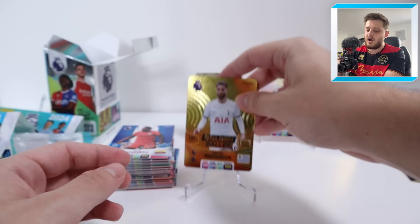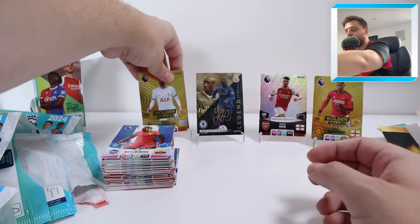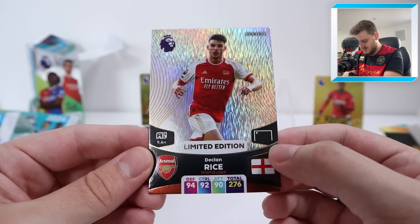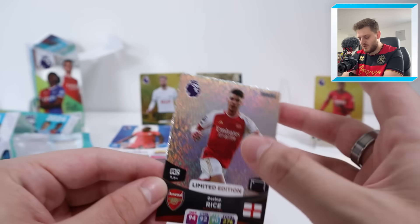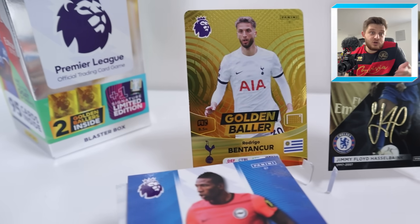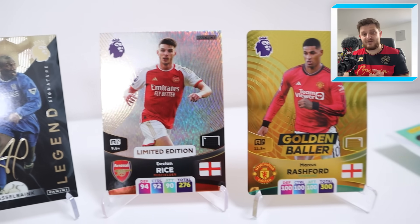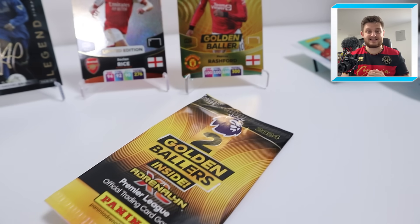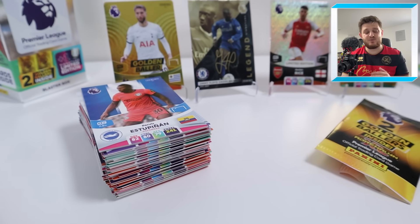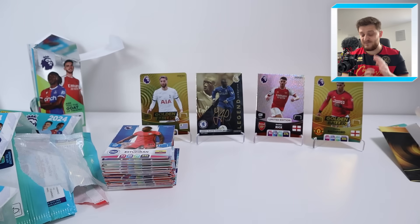To wrap up what has been a very, very nice blaster box opening — it turns out the only card we needed from that whole video was the Declan Rice. But look how nice this card is — that is what you're paying the £25 for, this Declan Rice card, plus of course the two golden ballers and the signature, plus every chance of getting a golden baller in the packs as well. If you want to pick up this product, head over to Panini's website or Smith's Toys Superstores. For single cards from this Adrenaline XL collection, check out Football Cards Direct — link in the description. Thank you everyone for watching, the support has been absolutely insane recently. If you enjoyed it, make sure you smash that like button and subscribe to the channel. I'll see you in the next one — goodbye.